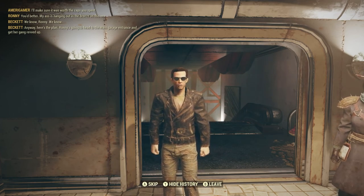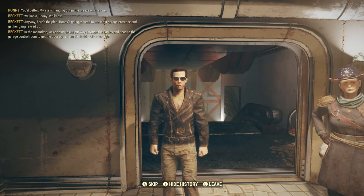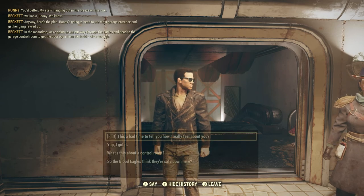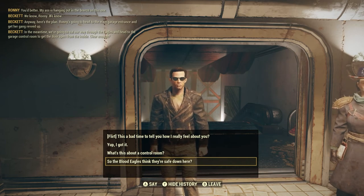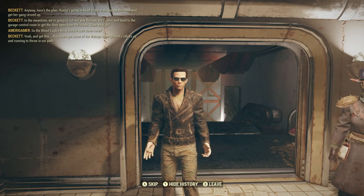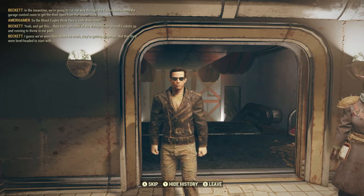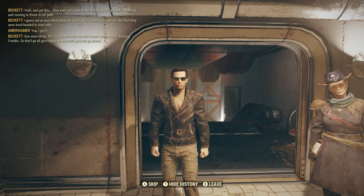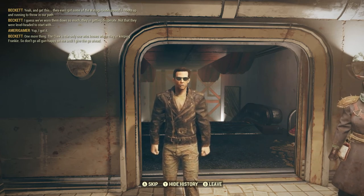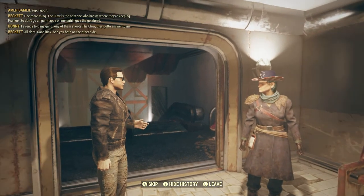Ronnie's gonna head to the main garage entrance and get her gang wrapped up. In the meantime we're gonna cut our way through the Eagles and head to the garage control room, get the door open from the inside. The Blood Eagles think they're safe down here, and they even got some of the Watoga Underground's robots up and running. The Claw is the only one who knows where they're keeping Frankie, so don't go all gun-happy until I give the go-ahead.